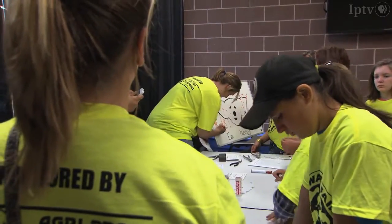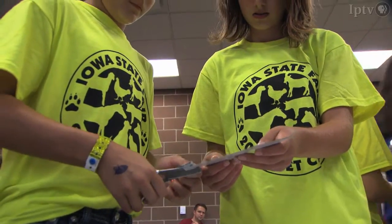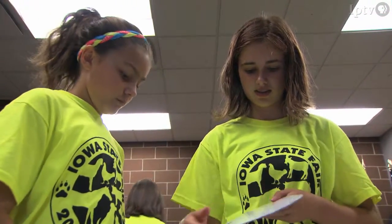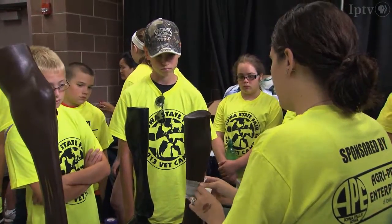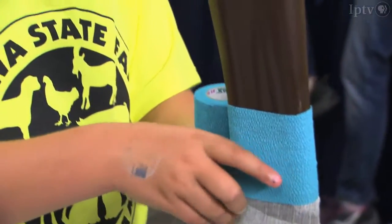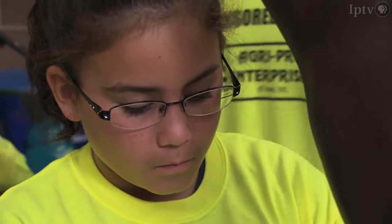I had a student that did not want to leave because he was so excited and wanted to take his family members through it and show them exactly everything that we did at Vet Camp. Kids leave very excited and very happy that they attended.